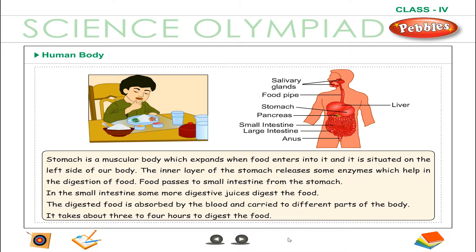Food passes to the small intestine from the stomach. In the small intestine, some more digestive juices digest the food. The digested food is absorbed by the blood and carried to different parts of the body. It takes about 3 to 4 hours to digest the food.